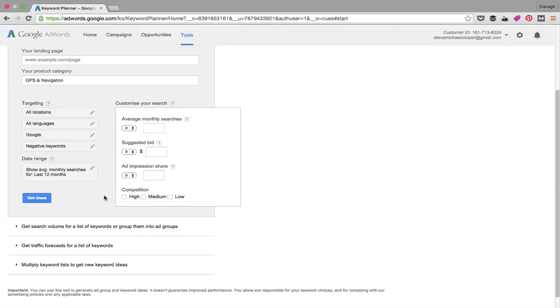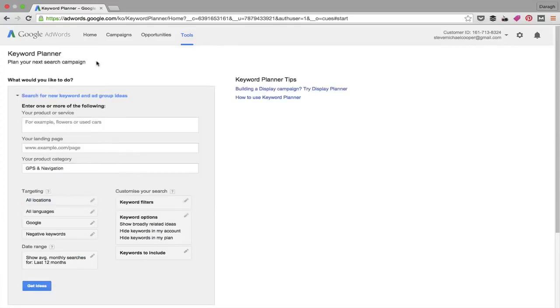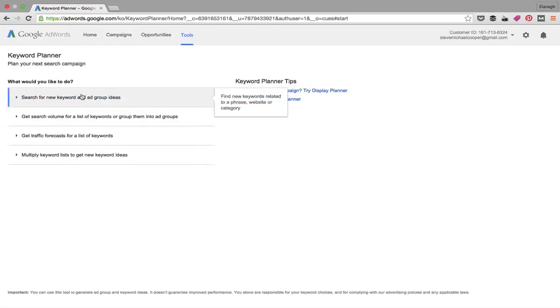There are also options to customize your search — for example, average monthly searches above 1,000 or below 10,000. Suggested bid gives an indication of how well keywords convert, so you might filter for bids above one or two dollars. You can also filter by competition level: high, medium, or low. I tend to leave keyword options all off, but you can narrow things down if your results are too unrelated.